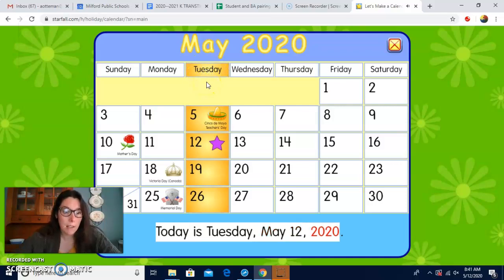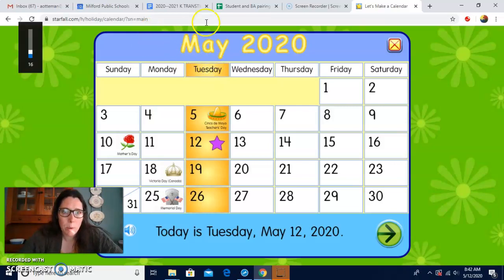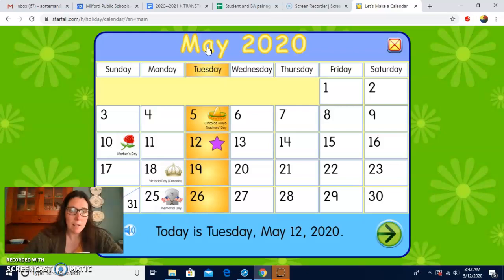Let's do the months of the year. Are you ready? January, February, March, and April, May, June, July, and August, September, October, November, December. Then we turn around. What's the month? It's not so new anymore — we've been in this month for 12 days. Anyways, the month is called May, right? M-A-Y spells May. Great work.